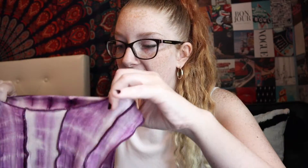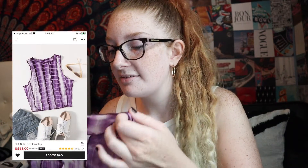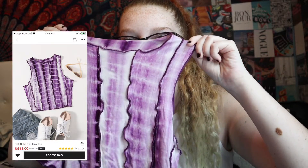So this is the next shirt — it's like a purple shirt and it has this stitched pattern, I guess you could say. It has like a cool design and it's super cute.